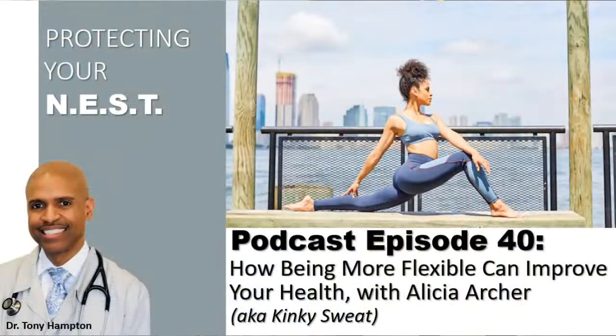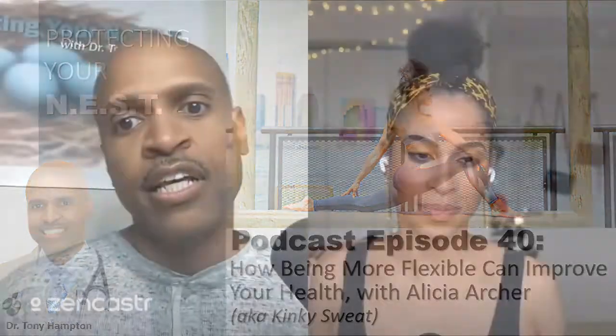Dr. Hampton here with Alicia Archer, who was my guest on my Protecting Your Nest podcast episode number 40. I can't believe it's been 40 episodes where we talked about all the health benefits of stretching among other topics. Link to that episode will be in the show notes to this video. But Alicia told me she wanted to ask me a question related to skin. So Alicia, what's your skin question for me?